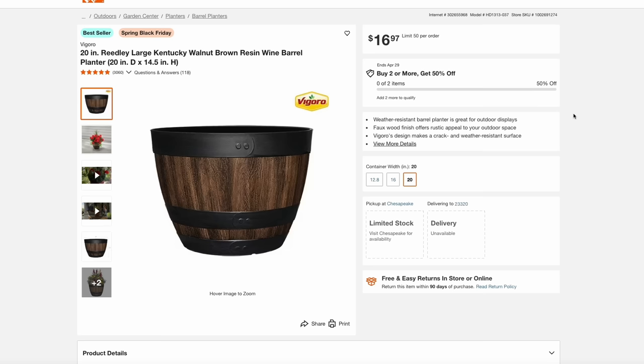Another Home Depot Spring Black Friday item are these Vigoro 20-inch Wine Barrel Planters. These are actually on buy one, get one free. So you see here it is $17, but if you buy two you get 50% off — just another way of saying buy one, get one free. So you can get two for that $17 price.